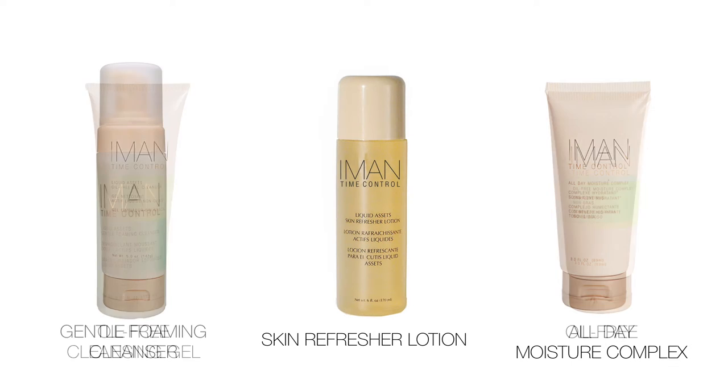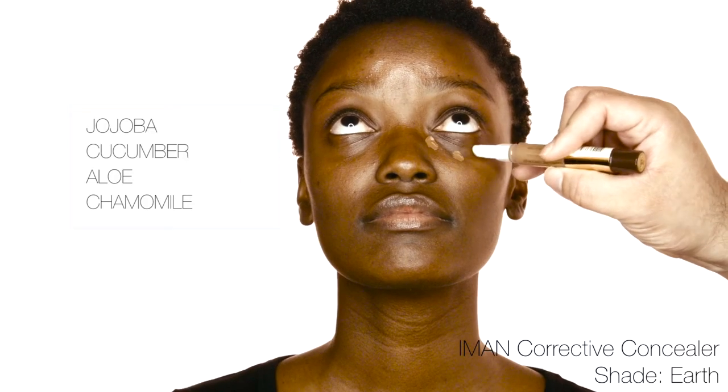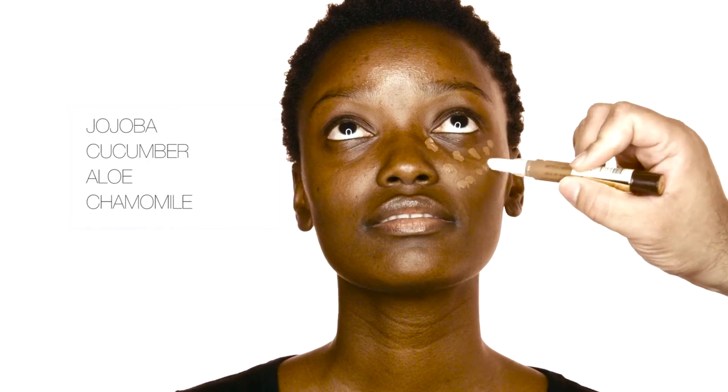Start with great skin care by Iman Cosmetics. Camouflage imperfections with Iman Corrective Concealer in an upside down triangle. Use it under the eyes for dark circles and blend well.